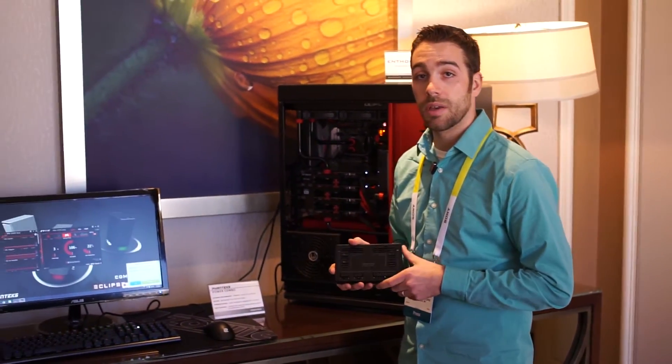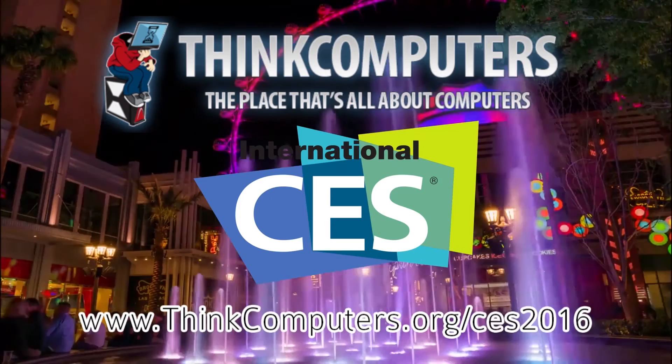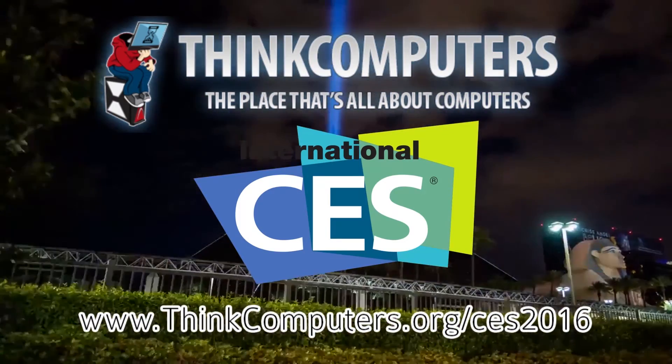The Power Combo is going to be available in February for $39.99. Think Computers has CES 2016 covered. Be sure to follow Think Computers on social media or check out thinkcomputers.org/CES2016.